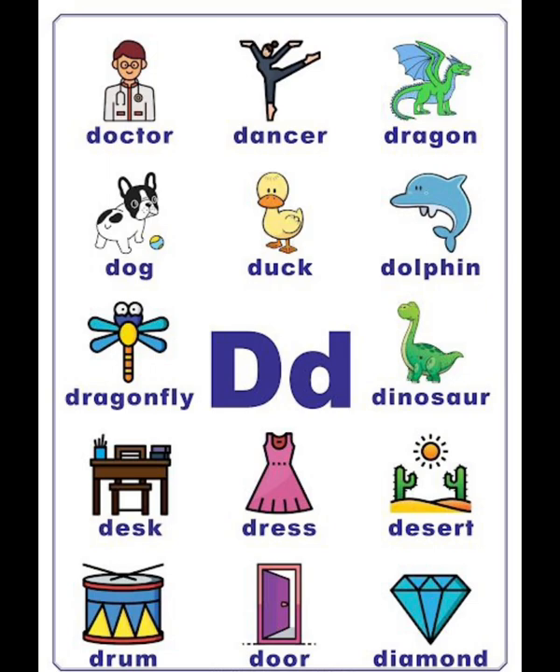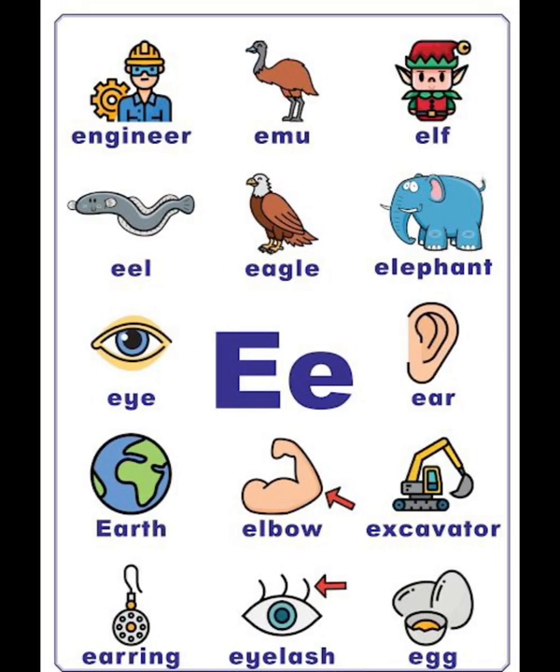E vocabulary list: engineer, emu, elf, eagle, elephant, eye, ear, earth, elbow, excavator, earring, eyelash, egg.